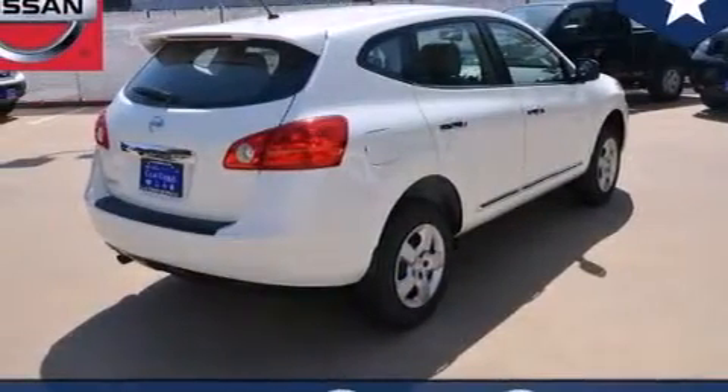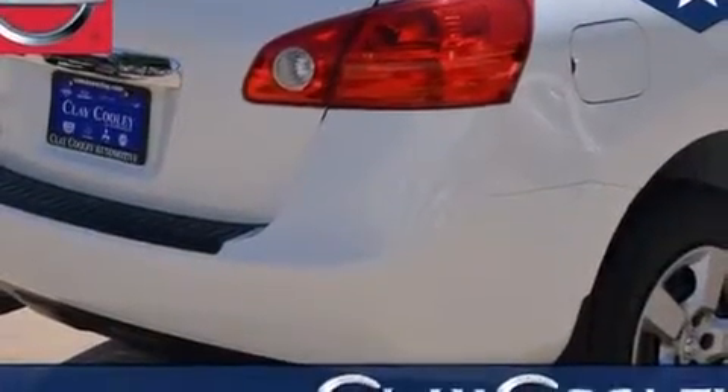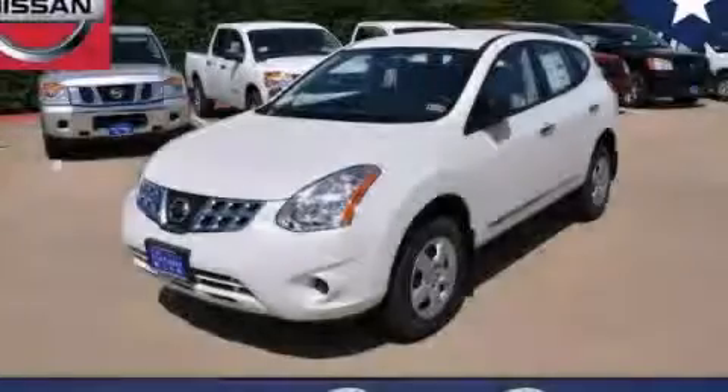With an EPA estimated rating of 28 miles per gallon on the highway, this automobile pays off in the long run. Please call us today for more information on this great vehicle.